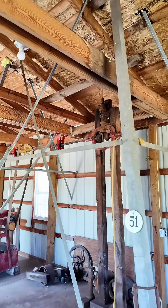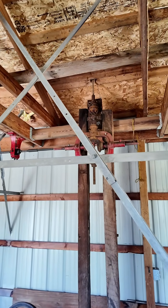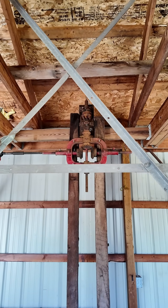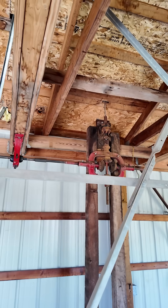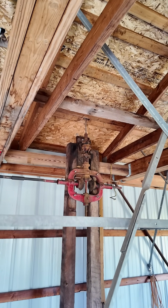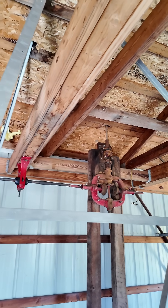The windmill on top is basically a standard agricultural type windmill, but instead of having a pump it comes down through the roof of this building into a gearbox which feeds the line drive system.